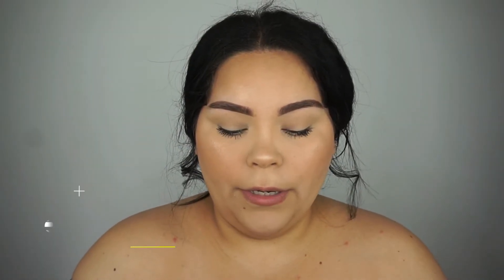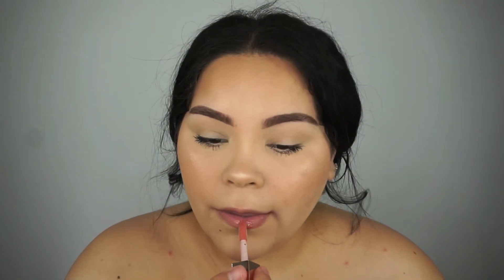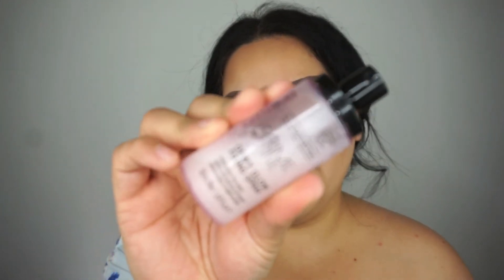Do you guys see this glow? It looks so good, so natural — I love it. I've kind of been obsessed with this one lately. To top all of this off, I'm going to go in with the Fenty Beauty Gloss Bomb. I got mine in Fussy. If you have not tried this gloss by Fenty Beauty, you guys need to try it — you are missing out. Great formula, love it. I think she has three different kinds, which I'm about to go pick up the other two.